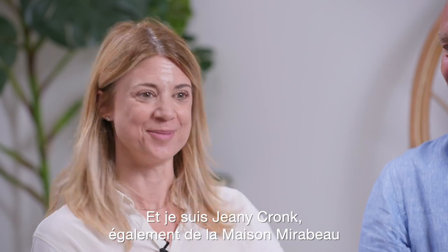Hello, my name is Steven Kronk from Maison Mirabeau. And I'm Ginny Kronk, also from Maison Mirabeau.